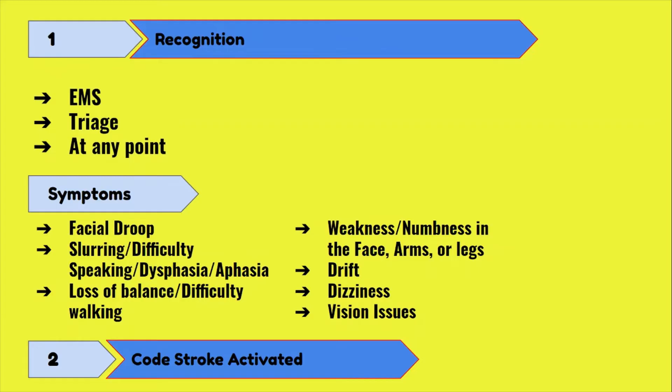Dizziness and loss of balance are commonly seen in cerebellar or brainstem strokes. Vision issues are also common. So if your patient is having any of these symptoms, a cold stroke may be activated. If you are new, it is never wrong to ask a buddy nurse or a provider to come and evaluate the patient if you feel unsure. It is always better to be safe, and getting a more experienced nurse is going to be the safest thing you can do.